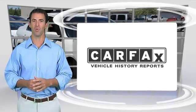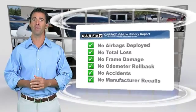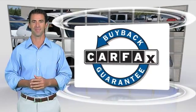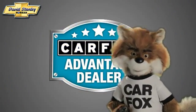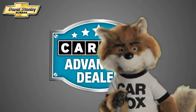Here's another high-quality vehicle with the CARFAX Vehicle History Report. Be sure to find a complimentary copy of this report online or contact the dealership. This vehicle qualifies for the CARFAX Buy Back Guarantee. Just say show me the CARFAX at David Stanley Chevrolet of Norman, a CARFAX Advantage dealer.